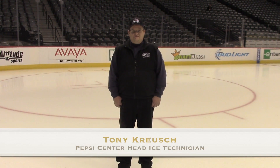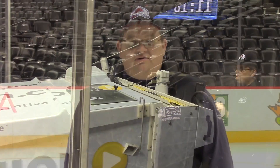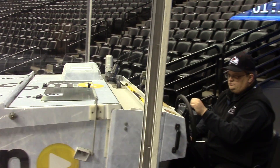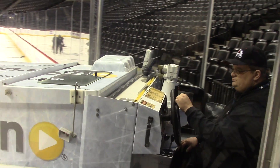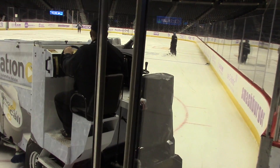My name is Tony Kresch. I'm the head ice technician at the Pepsi Center. My job entails making the ice as smooth and perfect as possible for a hockey game. It involves driving the Zambonis, making sure the ice is the right depth, making sure the ice is cold enough but not too cold, and making sure that everything runs properly for a hockey game here at the Pepsi Center.